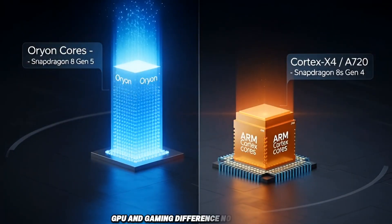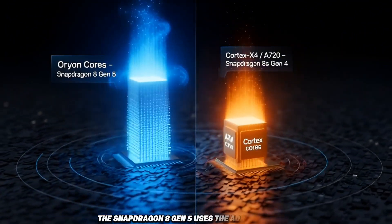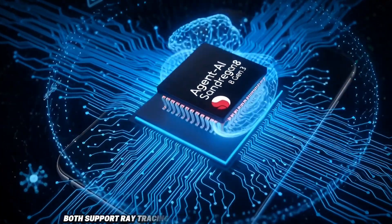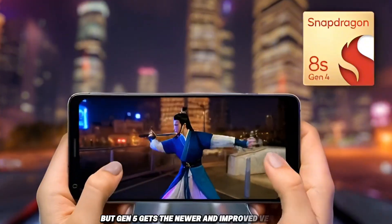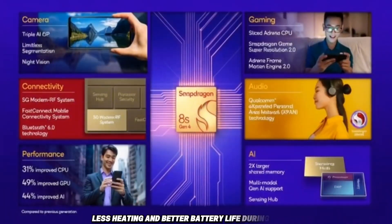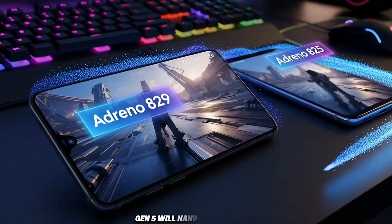GPU and gaming difference. The Snapdragon 8 Gen 5 uses the Adreno 840 GPU; the 8S Gen 4 uses the Adreno 825 GPU. Both support ray tracing and Snapdragon Elite Gaming features, but Gen 5 gets the newer and improved version. For you, this means higher frame rates, more stable performance, less heating, and better battery life during gaming. If you play heavy games like Genshin Impact, Warzone Mobile, or future AAA mobile games, Gen 5 will handle them better.